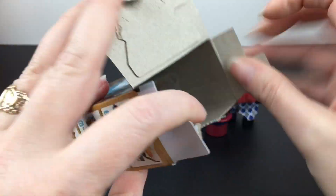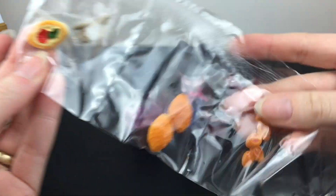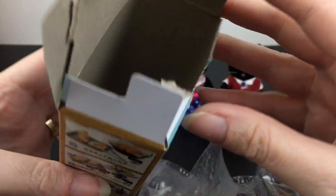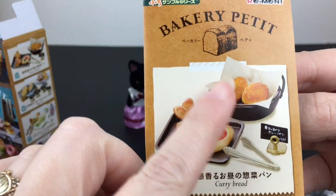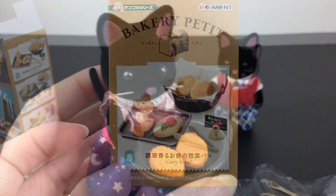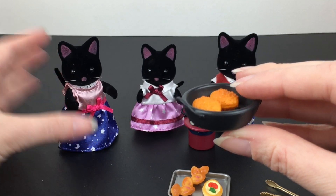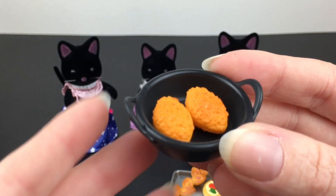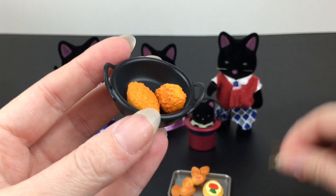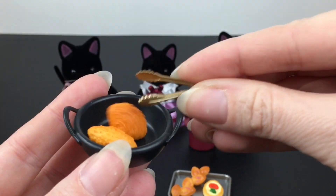Inside we have — fun! — we have the curry bread. Oh, that looks yummy! This is perfect. It comes with little tongs and a little display. Oh yeah, this would be your paper. Here's our Remint set — I definitely see it working as a perfect size for Calico Critters, so that's exciting. Here are our little curry breads in their steel pot. It also comes with tongs which work really well with this size so you can grab them.